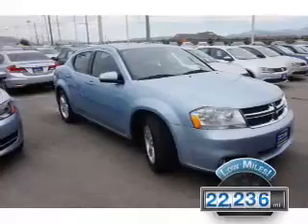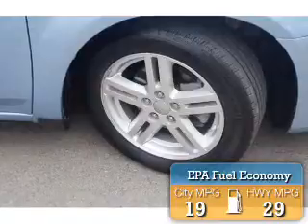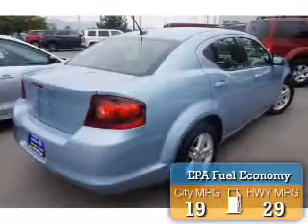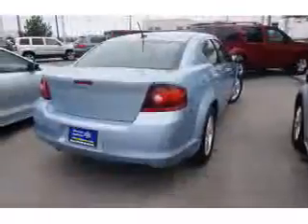With fewer than 25,000 miles, this vehicle has a long road ahead. Great fuel efficiency saves you money by requiring fewer trips to the gas station. The features include premium rims.